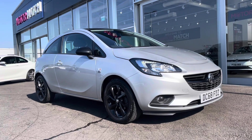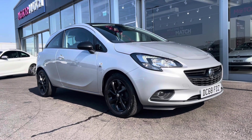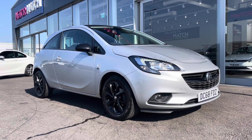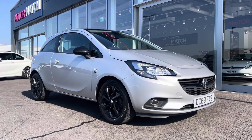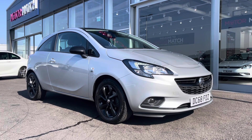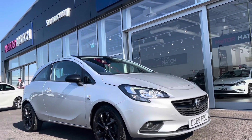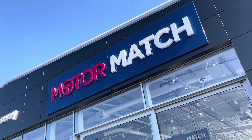So that concludes the video tour on this 2019 Vauxhall Corsa Griffin. Remember, this is a Motor Match approved used vehicle so it does come with a 30 day or 1,000 mile warranty, and 3 years RAC warranty is available as well as flexible finance packages. For a personal finance quote or to book a test drive, give us a call on 01244 311 404. Thank you very much for watching and I hope to see you soon here at Motor Match Chester.